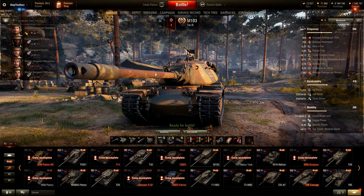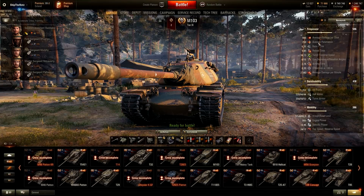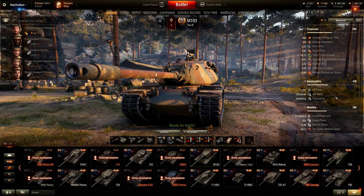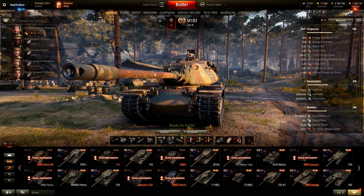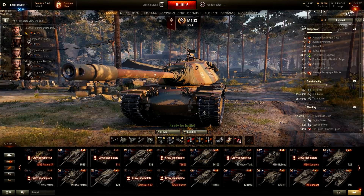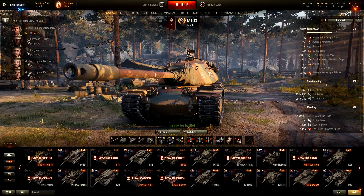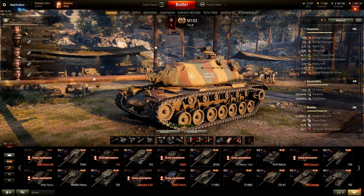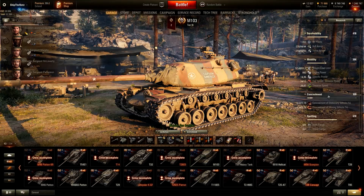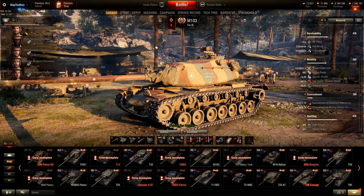M103 — the best thing about this tank is the gun, and this is the only good thing in my opinion. Good penetration, good alpha damage, good gun depression, decent aiming time, decent accuracy, pretty good DPM. Survivability on paper seems pretty good frontally at least, but don't let it fool you — it's not actually as good as it seems. It has many weak spots. Side armor: 44mm thick — what the hell? Artillery loves this tank, just splash it and you deal a lot of damage. Mobility is average, and all the rest of the things are average or under. The only good thing about M103 is the gun.